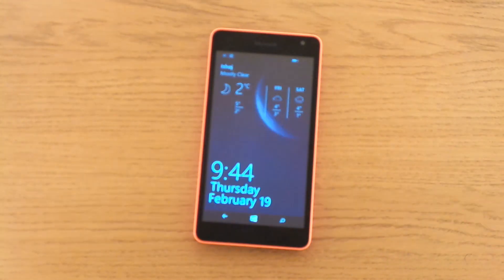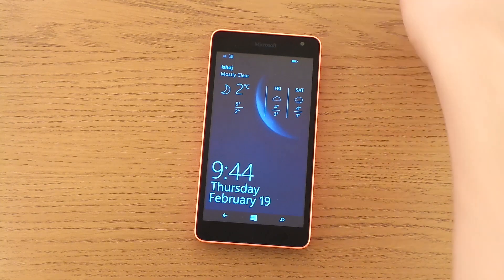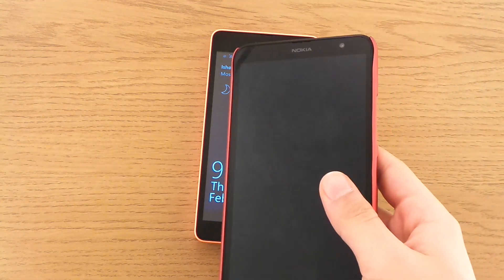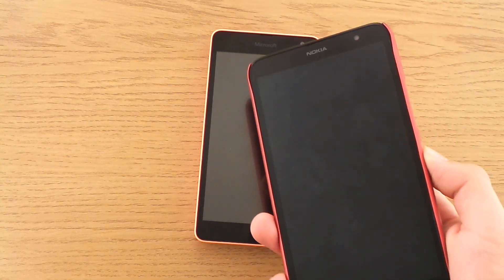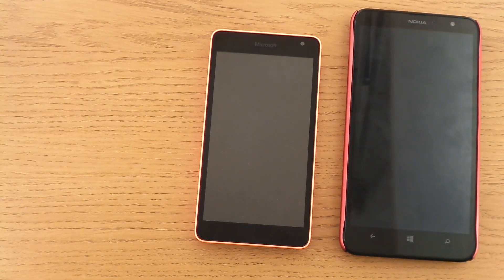Hey guys, so today's topic is Snapchat. When I first bought my first Windows phone — the Nokia Lumia 1320, back in May 2014 — I was very suspicious about the apps I could get for Windows Phone. I had heard a lot of bad stuff about the apps, and especially about Snapchat.